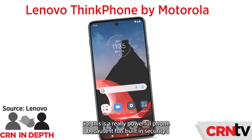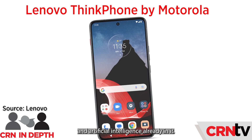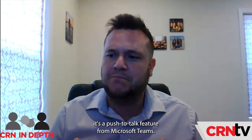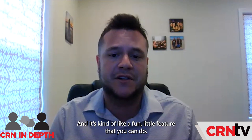Another good one was Motorola's new Think Phone. This is a really powerful phone because it has built-in security technology and artificial intelligence already in it. It's also preloaded with Microsoft tools like Office 360, Outlook, and Teams. One of the cool features is a push-to-talk feature from Microsoft Teams — kind of like walkie-talkie audio communication — so you can instantly communicate with your team members. That's really cool for hybrid work.